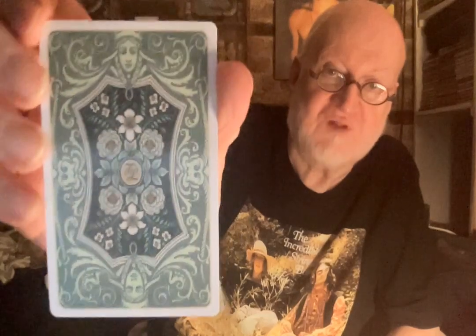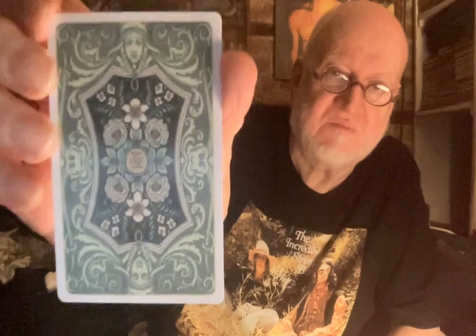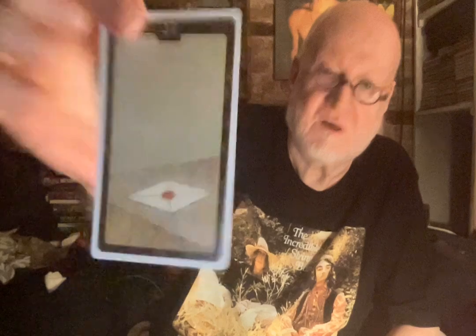Number five is a Lenormand deck by Lo Scarabeo, called the Lenormand Oracle Cards. And these are the backs. I do tend to love floral, or sort of Art Nouveau or Pre-Raphaelite kind of designs. Here are the fronts.